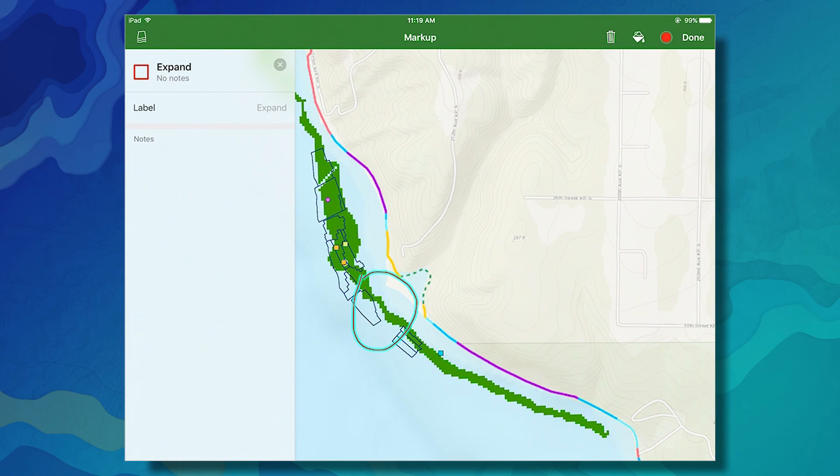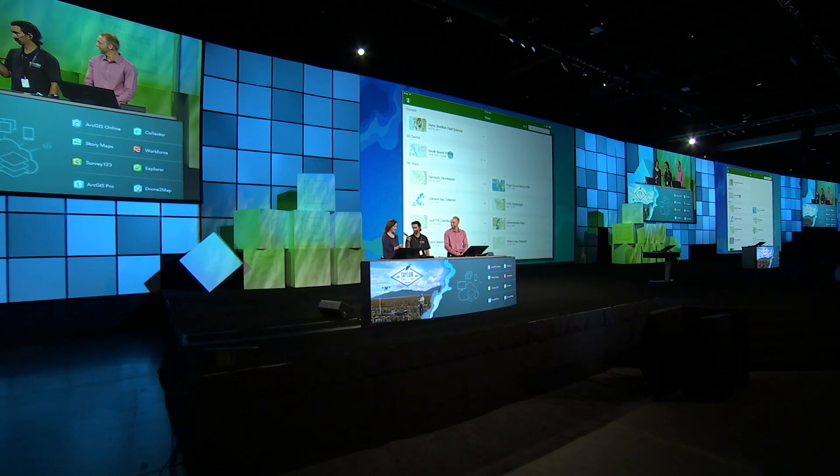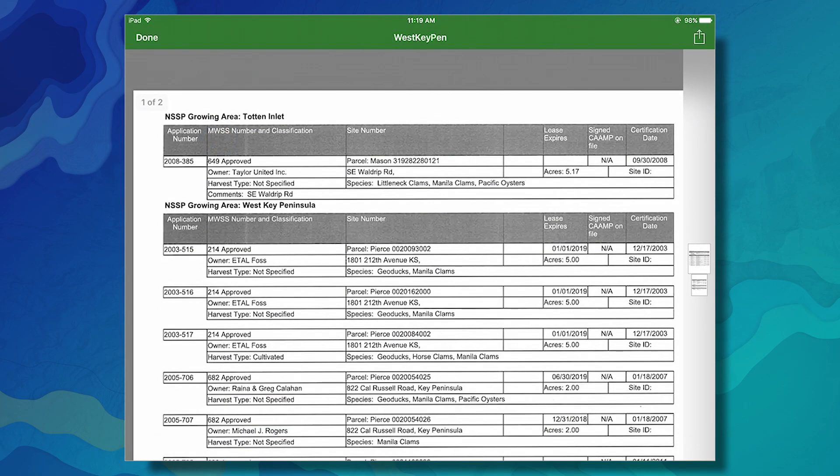With many of our farms in rural areas, we lose cell coverage — not just microphone coverage. Explorer allows us the ability to go offline and still access our data and attachments. When enforcement officers from Fish and Wildlife come by and ask for our permit, we can provide the information no matter where we are.